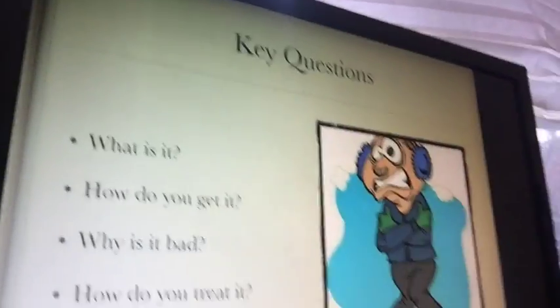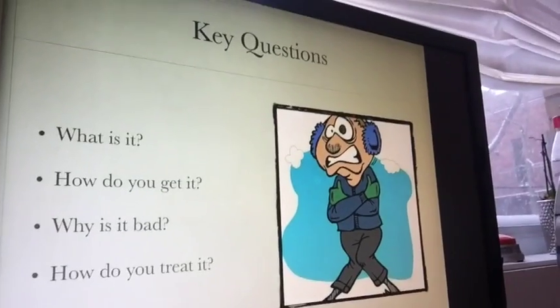So hypothermia — there are a few key questions we need to know the answers to. The first is: what is it? The second is: how do you get it? The third is: why is it bad? And the fourth is: how do you treat it? These are all really important things to know in order to be aware of hypothermia, to know how to recognize it, and know how to combat it when it does occur.